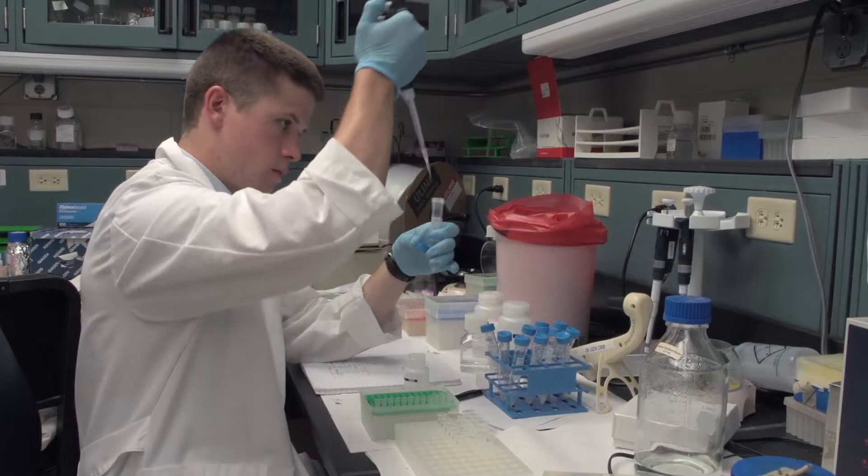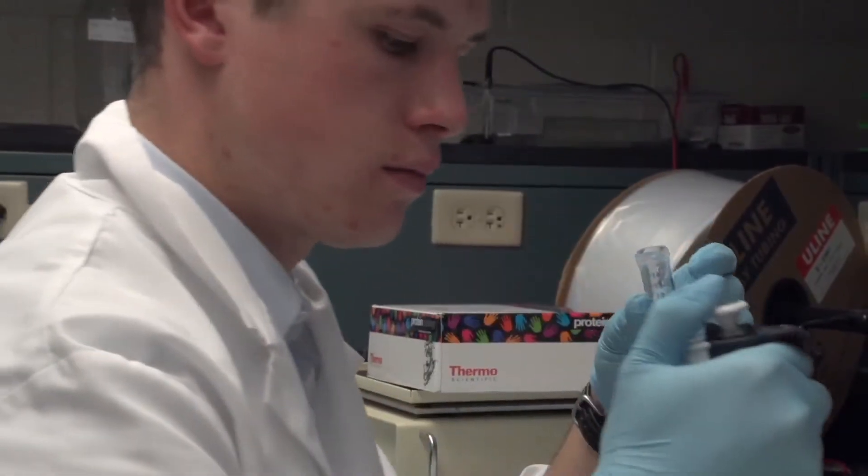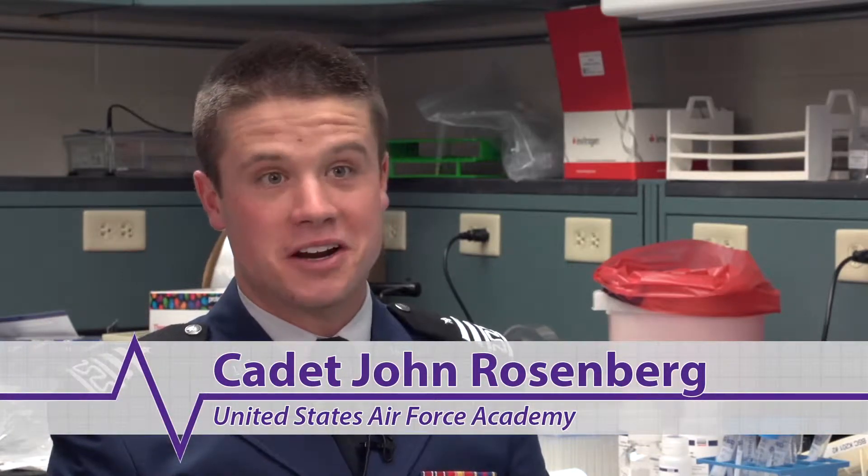We've got labs at the Academy, but they're more for teaching — not too much research like this going on. The one thing I'd say the Academy does well is it prepares you to just be flexible and accept what's going to go on. So the first day I came here, I didn't really have too many background papers to read on what was going on.